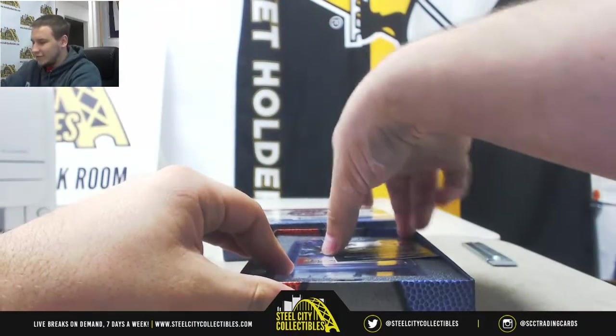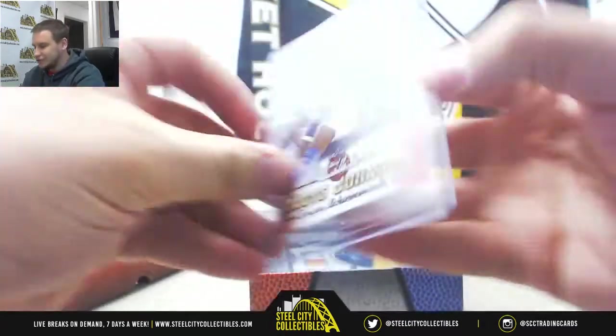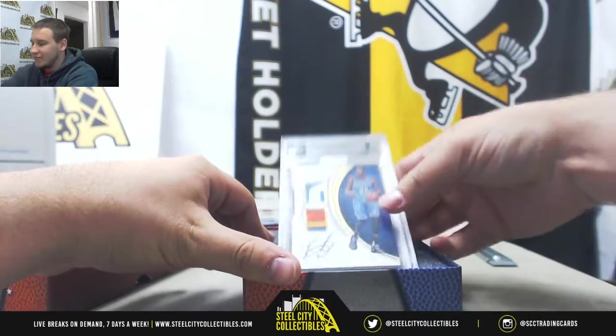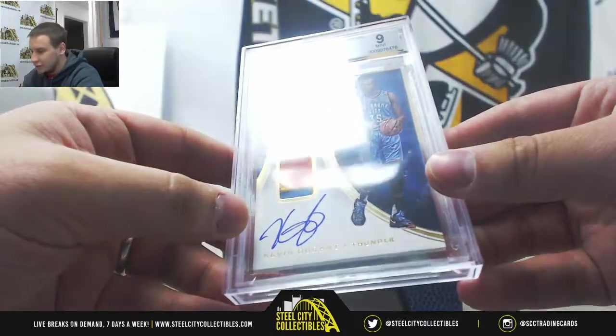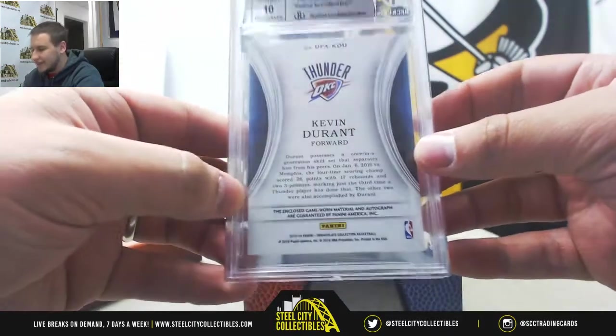Alright, number four. We've got Magic Johnson base card one. And Kevin Durant's dual patch auto from 15-16 Immaculate, 33 of 50, BGS Mint 9 with a 10 auto.